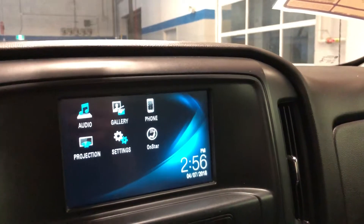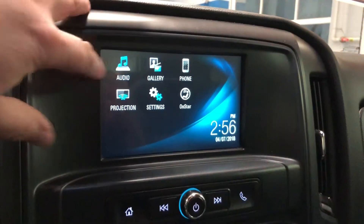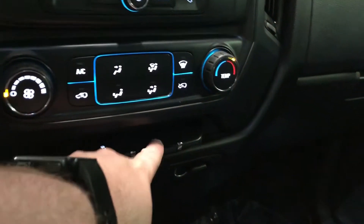Daytime temperature display, and when you turn off the temperature it goes away. Audio, gallery, phone projection, settings, OnStar — very responsive screen, love that. You have your fan speed operation, temperature control, traction and instability control, and lighting for the bed of the truck.